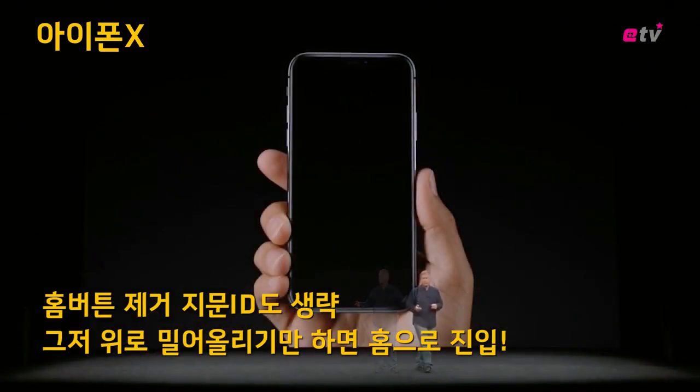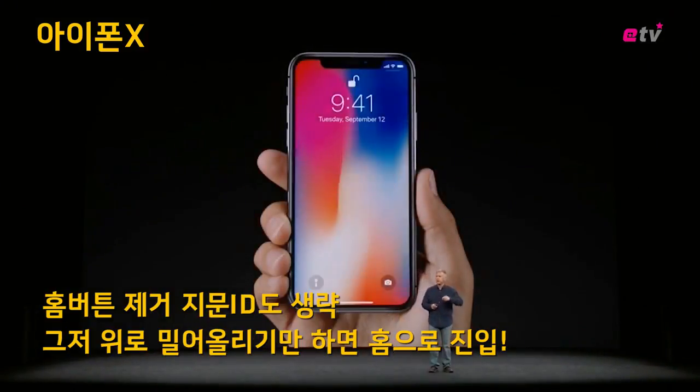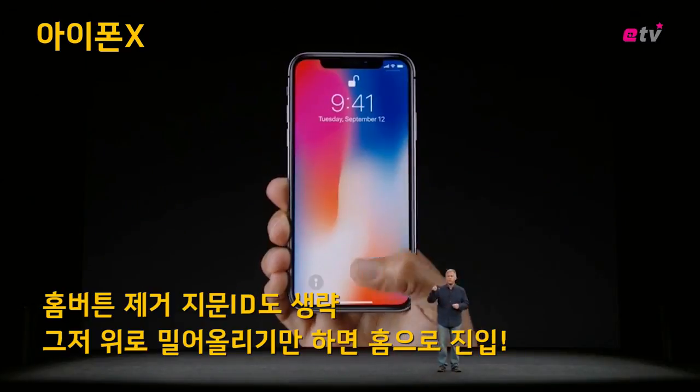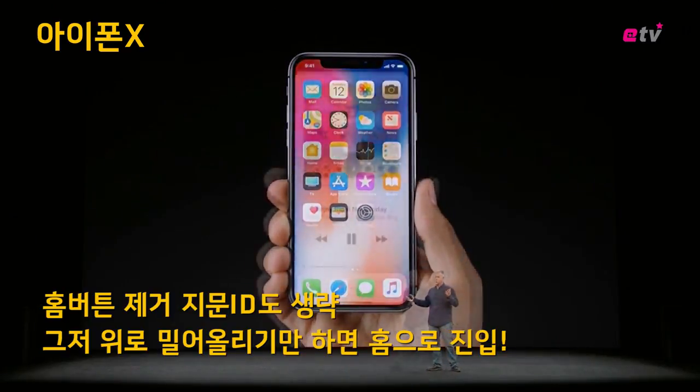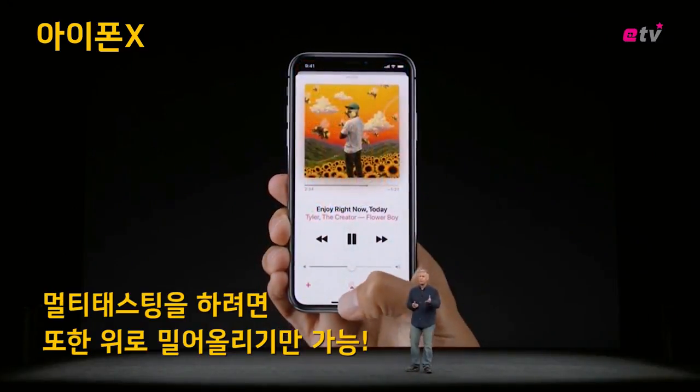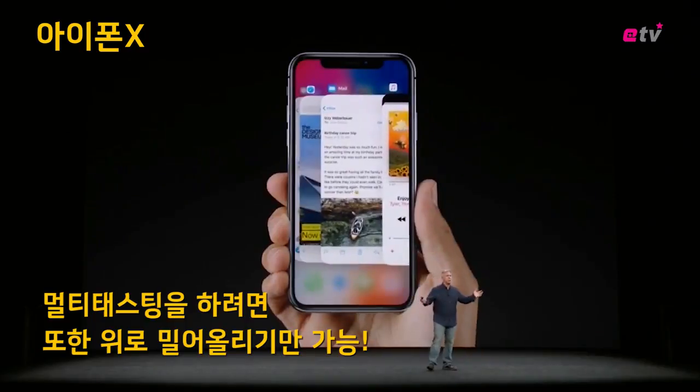How do you wake up your iPhone 10? You can simply tap on the screen. When you want to go to the home screen, you swipe up from the bottom and you go home. If you're in an app and want to multitask, you just swipe up from the bottom, pause for a split second, and you're in multitasking.